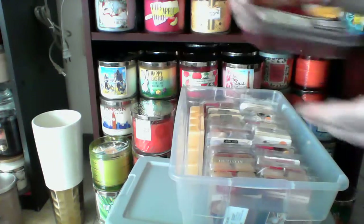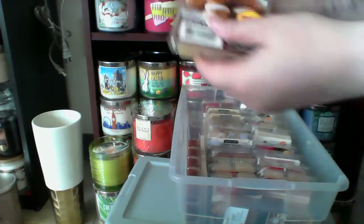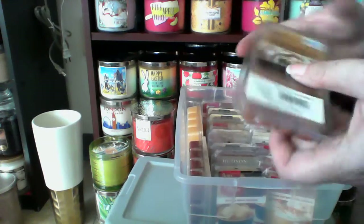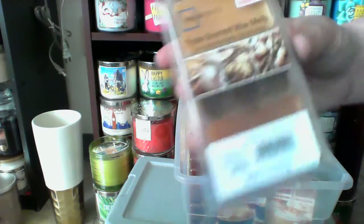I have a large pack of Better Homes and Gardens Wild Berry Cheesecake, and Better Homes and Gardens Vanilla Cookie Crunch, and I have a duo or triple scented one that has hazelnut cream, chocolate chip pescati,